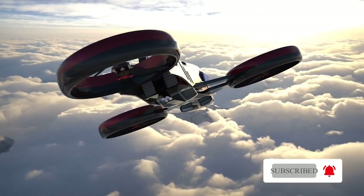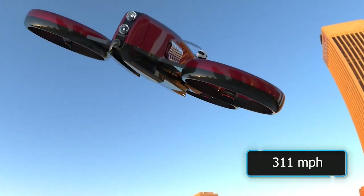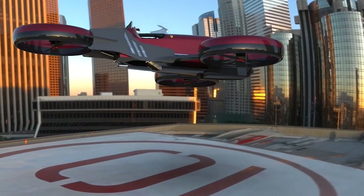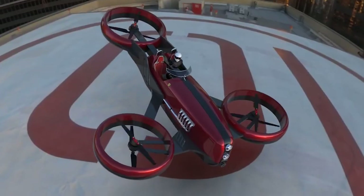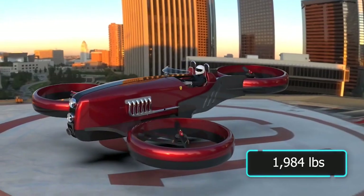The windscreen is a short height horizontal screen. The aircraft comfortably holds two passengers in a fun open cockpit. It has an estimated top speed of 311 miles per hour and an estimated flight time of three hours. It is over 24.5 feet long, and its empty weight is 1,984 pounds.